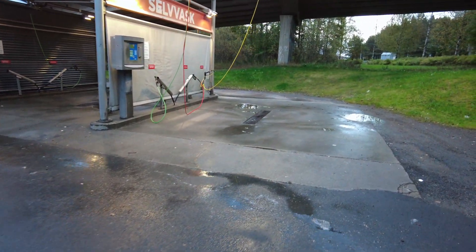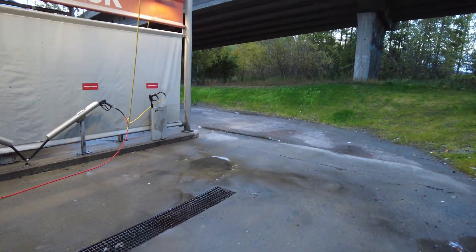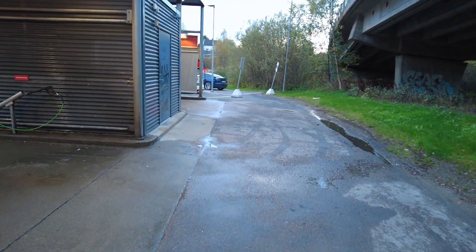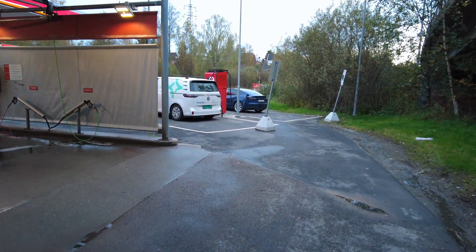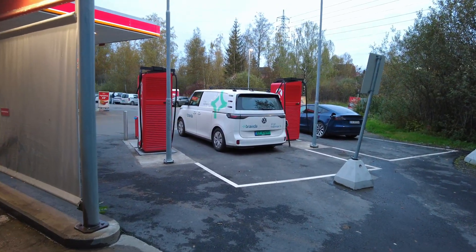And that's the everything here in Norway - car washes are big. There's car washes everywhere and everyone's washing their cars. People's cars are clean. So now we have some EV charging over here with more Alpitronic Hypercharger 400s - two of them over here.